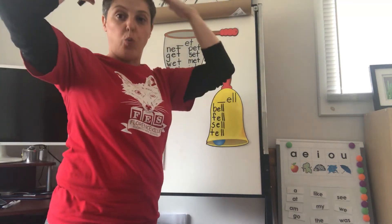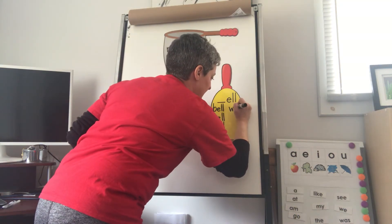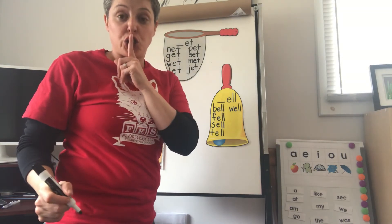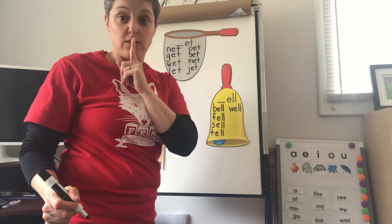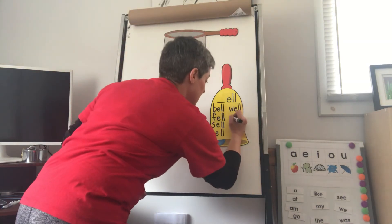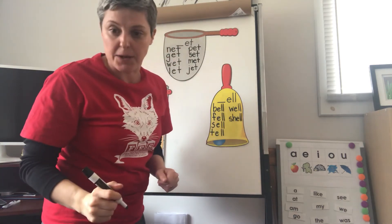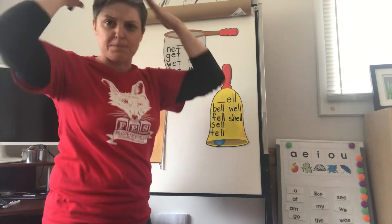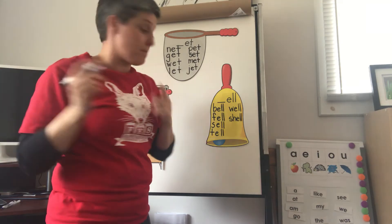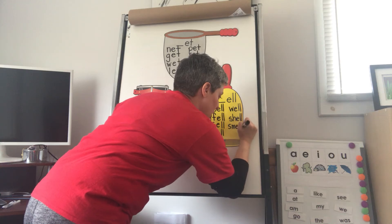Well. W-E-L. W-Web. Well. Shell — there it is again. Do you remember the SH sound? Sheep. SH-EL. Shell. Smell. SM — that's S-M together: SM. Elephant. L. Smell.